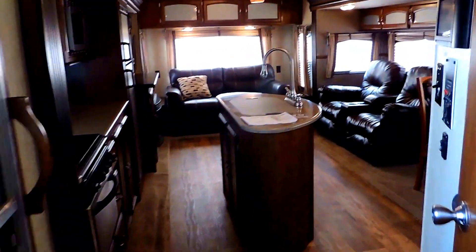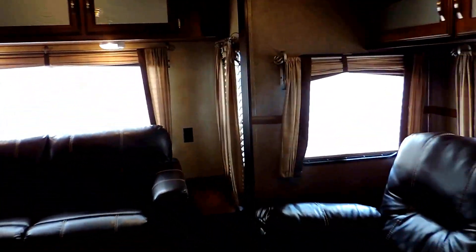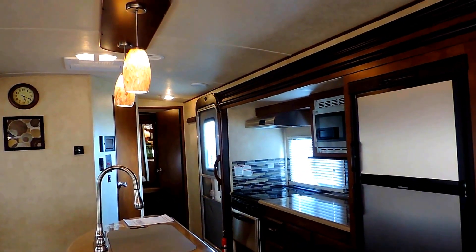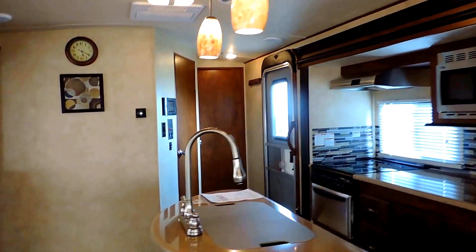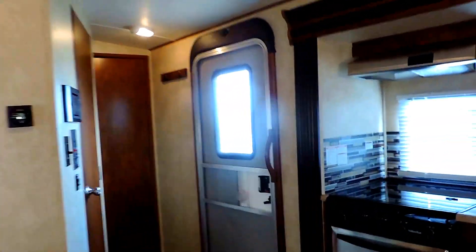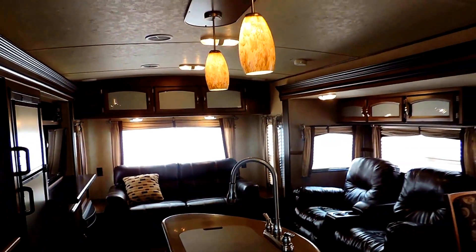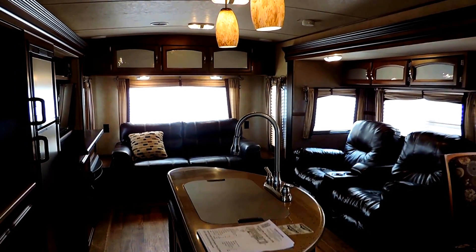This unit is 33 feet total length, has two slides in the back living room, and only weighs 7,100 pounds. Everything is in great condition — it still looks brand new, no leaks, no funky smells. Just a wonderful couples camper that sleeps two to four people comfortably. This is the 2016 Heritage Glen 272RL. If you have any questions, feel free to call us anytime — and thanks for watching.